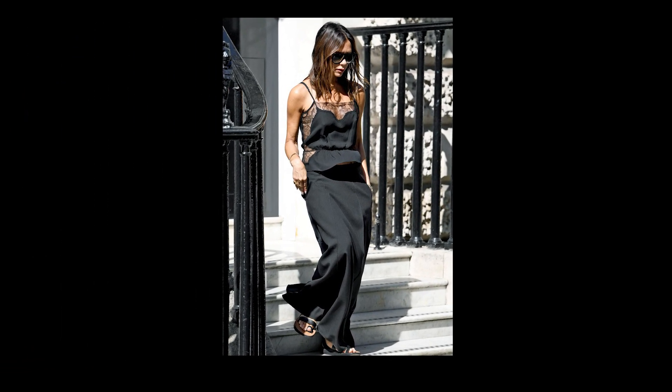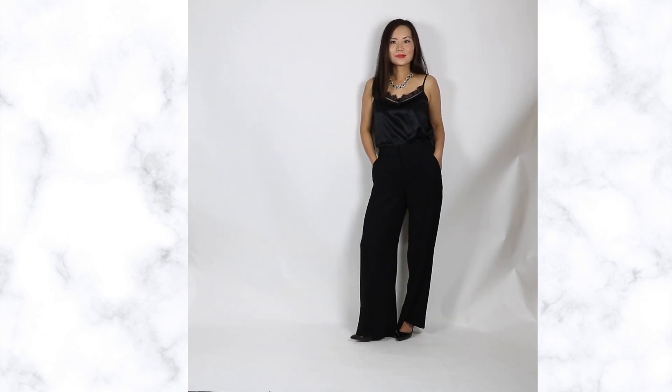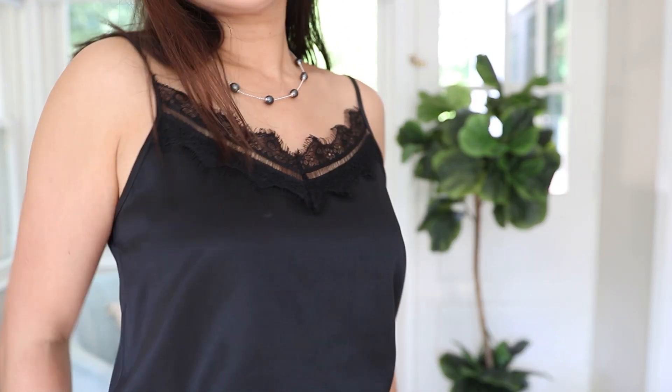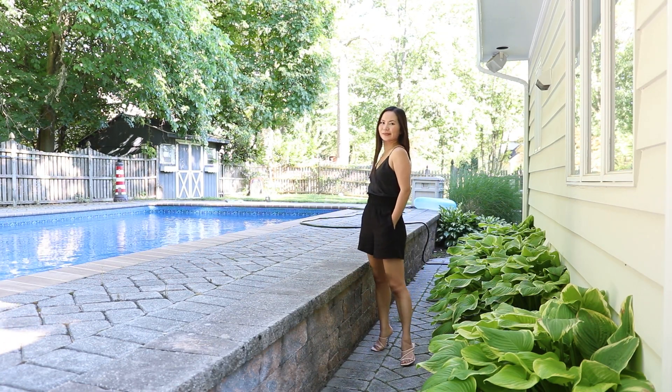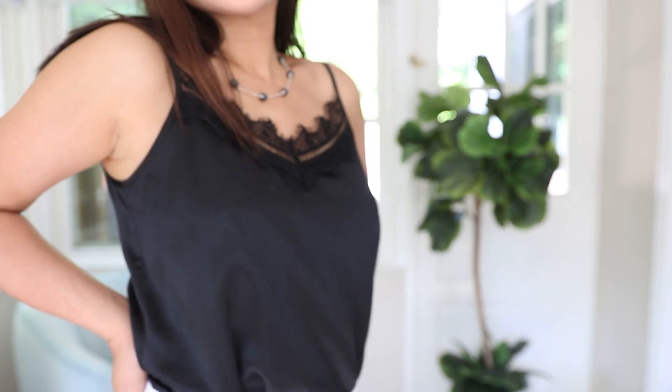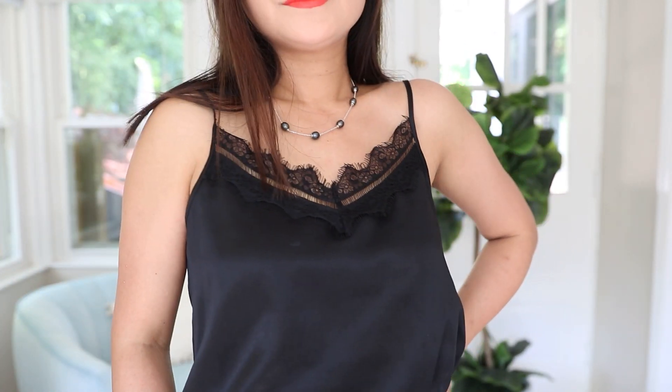Our next style icon is Victoria Beckham — she is petite at 5'4". One of her signature styles is the laundry feel. I am wearing a 100% silk camisole from LilySilk. I have so many different camisoles and I couldn't live without them in the summer. This is the most comfortable — I can literally wear it to sleep and then also wear it out with my outfits, just like Victoria Beckham — that sensual laundry feel but still very polished.